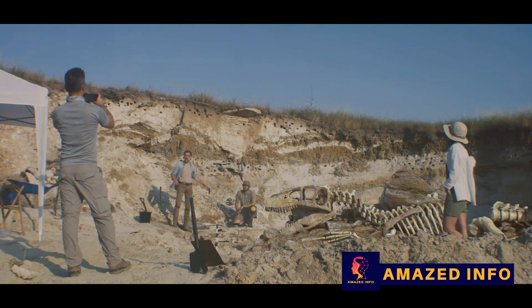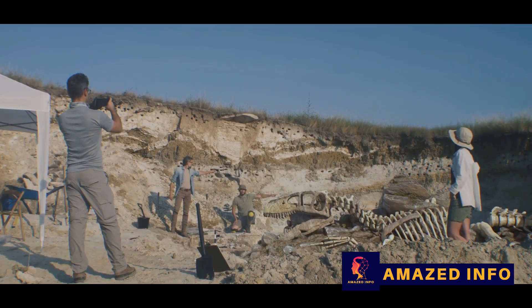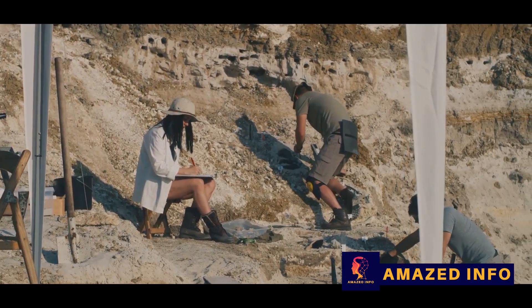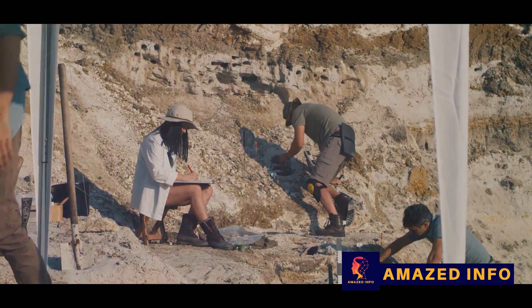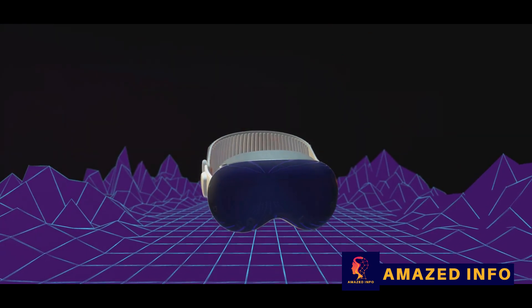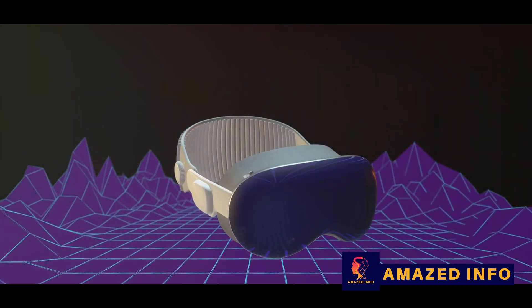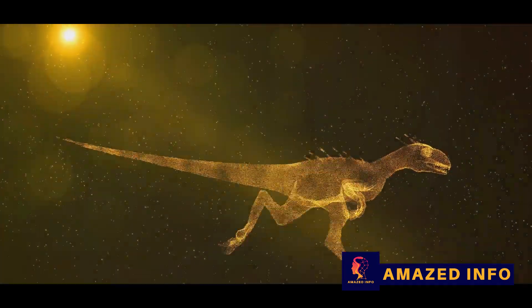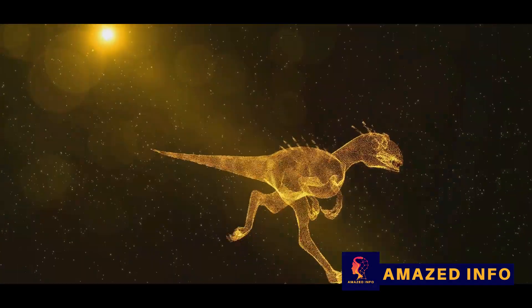Now let's focus on the real stars of our story: the dinosaur fossils. From the first discoveries in the early 19th century to the latest finds from all corners of the globe, dinosaur fossils have transformed our understanding of these magnificent beasts. They've challenged our preconceived notions, revealing a prehistoric world that was far more diverse and dynamic than we ever imagined. So grab your virtual shovels and pickaxes because we're about to embark on an extraordinary journey into the past.